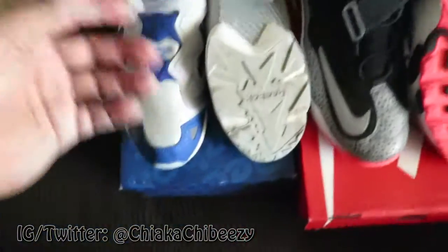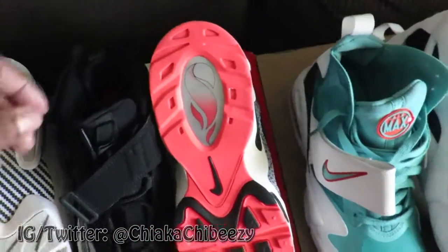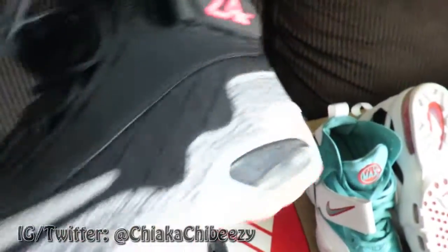Just don't wear them anymore. These Griffeys are actually a size 11 and a half, worn one time. Kind of upset I have to let them go but they're just too big, so I'm selling these for 70 shipped right out the door.